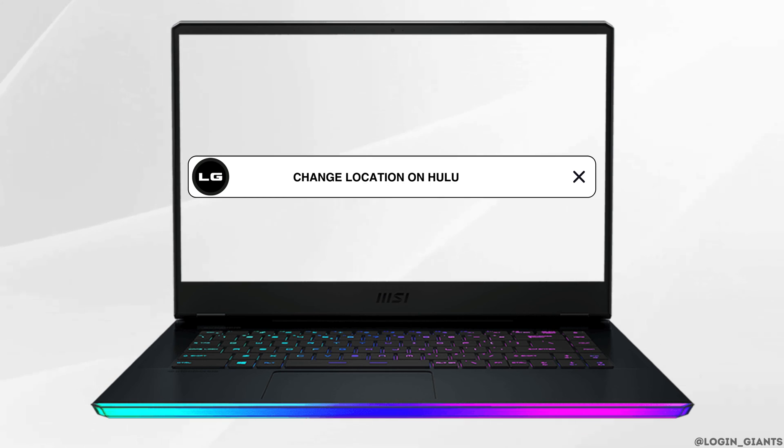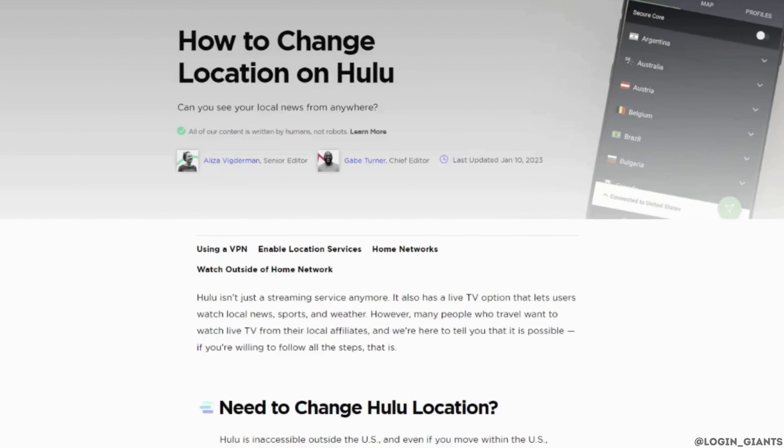How to change location on Hulu Live TV. You might be in the position where you are looking for how to change the location on Hulu. Here is some detailed information on how you can change location on Hulu.